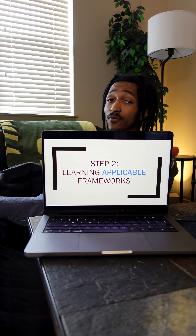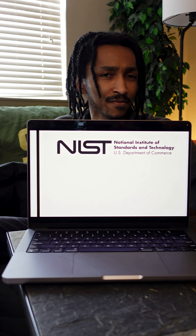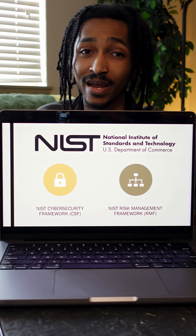Step two is learning the applicable frameworks. Every GRC program is going to look a little bit different, but they all rely on a framework. The key is choosing a framework that aligns best with the industry you're trying to work in. For roles in the federal government, contractors, and many private companies, NIST is huge — specifically the Cybersecurity Framework and the Risk Management Framework — and I recommend starting with these because they're free to access online.